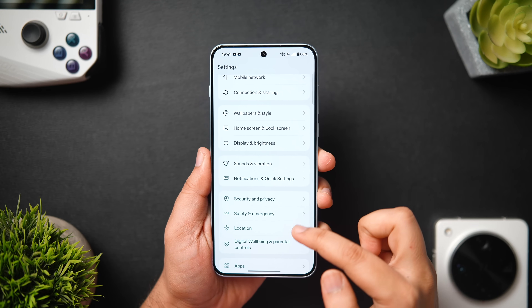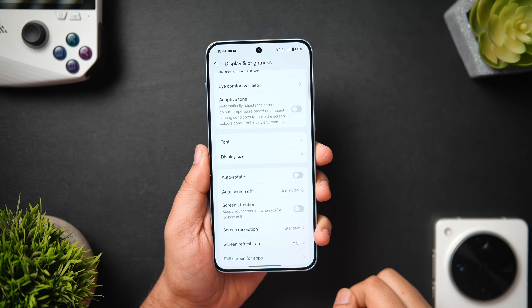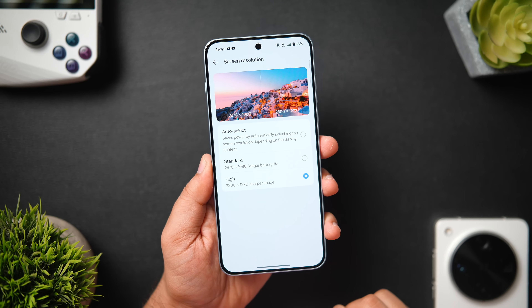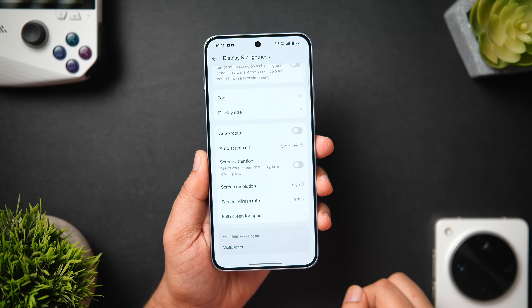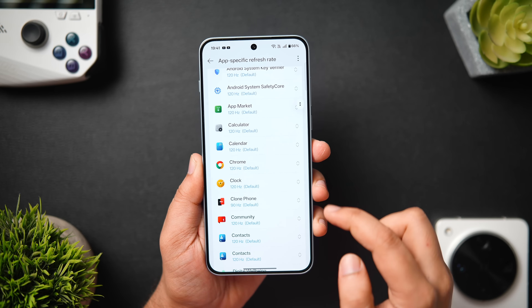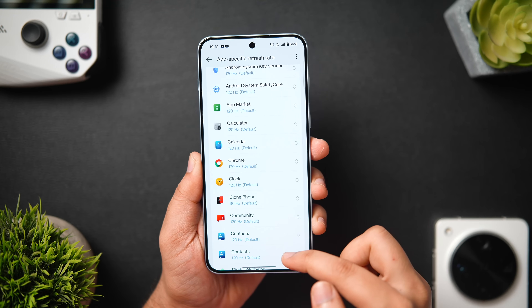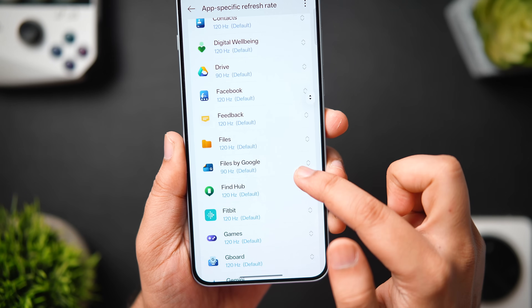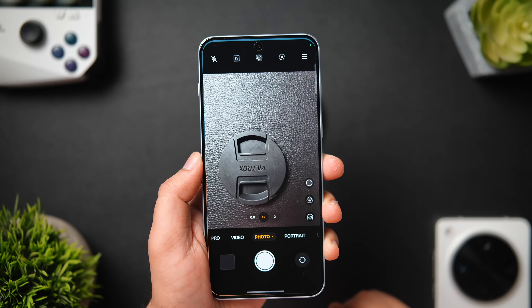You can increase the display resolution by going to Settings, Display and Brightness, scroll down, and change the resolution from Standard to High. Since it has a massive battery, you can keep the highest possible resolution. For refresh rate, it's set to Standard by default but you can change it to High for a smoother experience. Inside App Specific Refresh Rate, you can configure and change the refresh rate for each app individually.